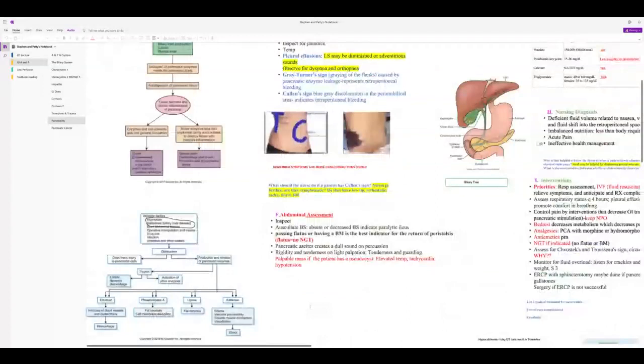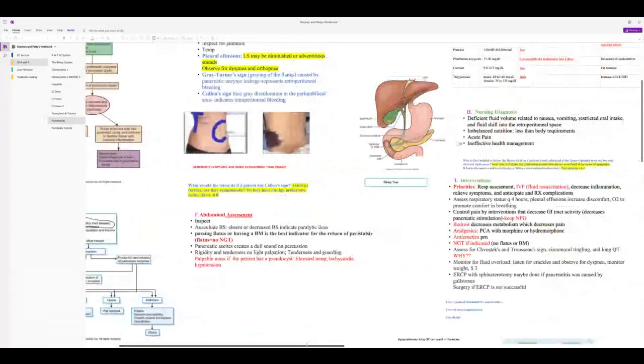Bowel sounds may be decreased or absent due to possible paralytic ileus. Passing flatus or having a bowel movement is the best indicator of return to peristalsis. If they have peristalsis, no NG tube is needed. If they develop paralytic ileus, an NG tube will be required. Always inspect, auscultate, percuss, then palpate.